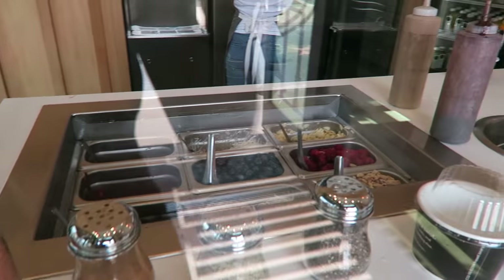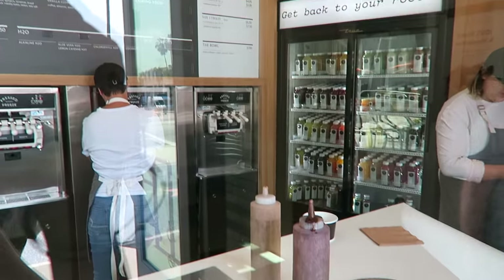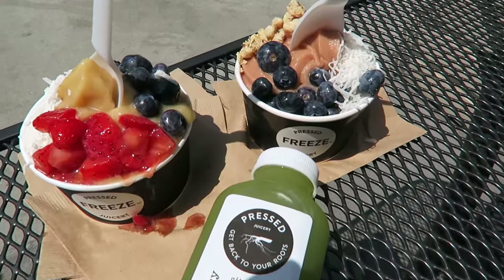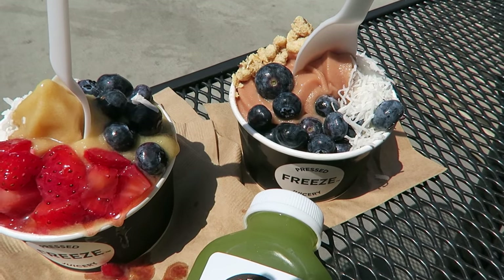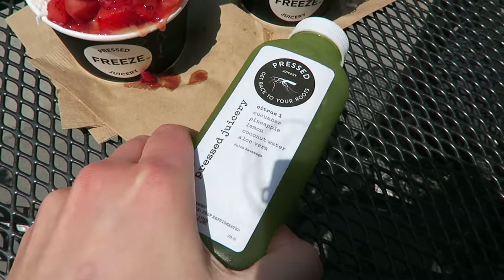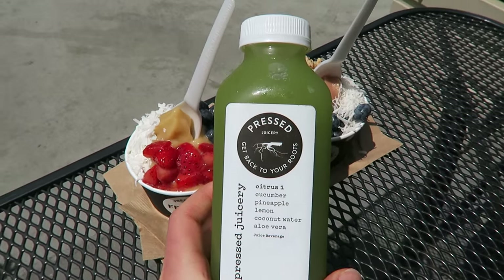Next up is the Fresh Pressed Juicery. I had been on a hike that day so I was craving something really refreshing, fruity, and hydrating. I ended up ordering a citrus freeze with some fruit on top — it was melting because it was so hot out — and I also got a juice to go along with it.